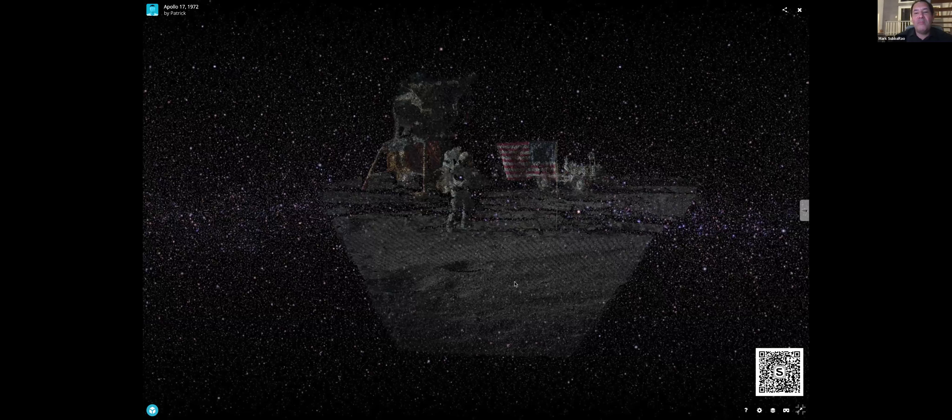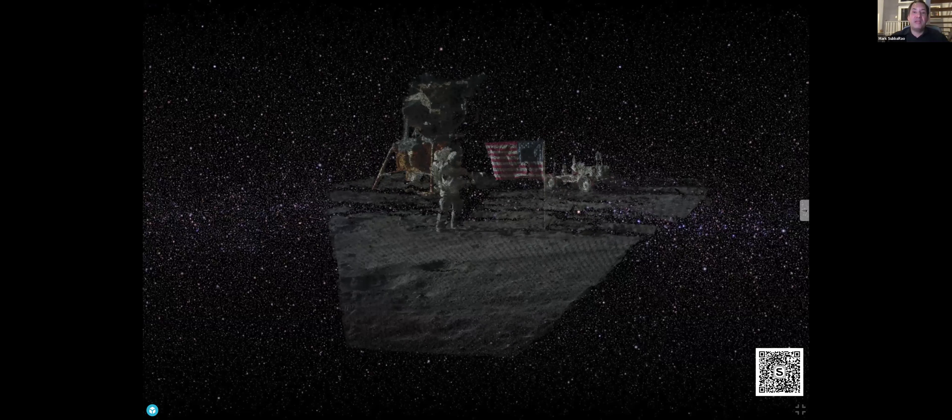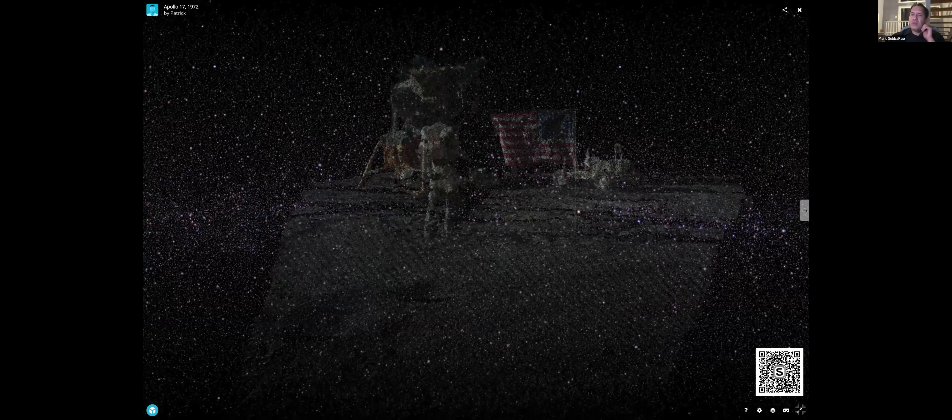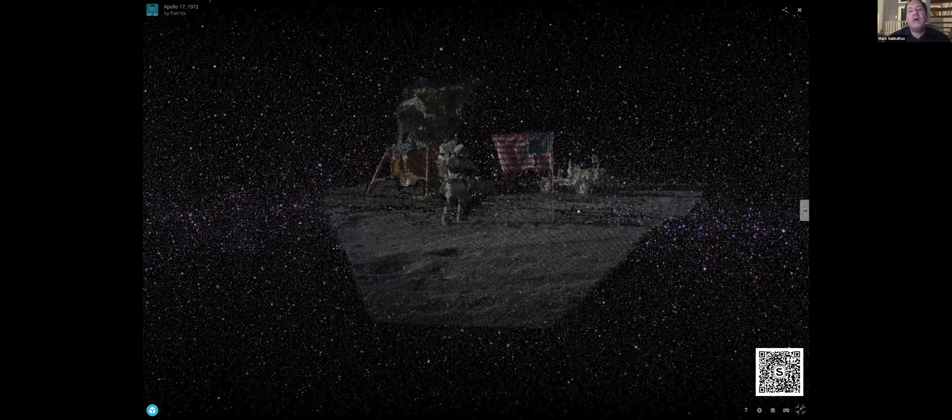When people think about NASA, what do they think about? They typically think about space exploration. This is a really cool example of one of these 3D assets I found just by typing Apollo.